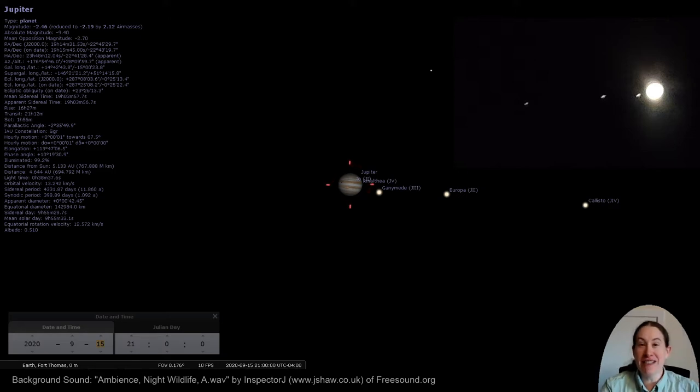Europa is covered in ice. Have you ever looked at a frozen lake and seen those cracks where the water broke up and then froze over again? Europa's surface looks just like that. And underneath the surface, it's got an ocean of water, and in some places it has geysers that spray the water out. Jupiter is pretty cool.